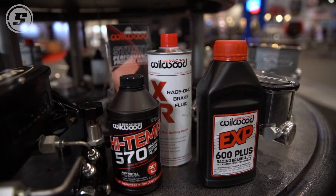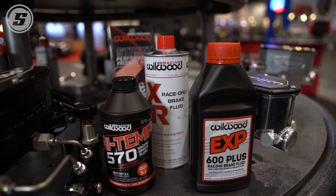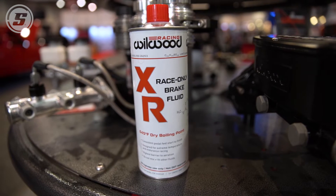That moisture starts to collect inside the brake system, and if you've got a cast iron caliper, we all know what water does — it rusts. So your brake lines, the master cylinder, anything like that — it really does break down over time, and if you're performance driving your car it's imperative that you change it more often than not.